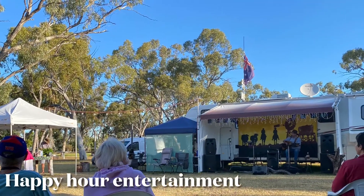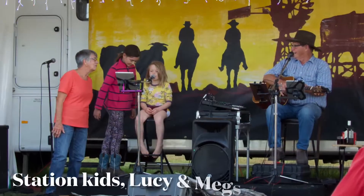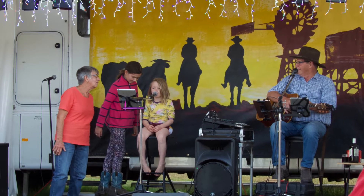There's entertainment every second night and if you're lucky Lucy and Megs will come and sing for you too. There's even damper.